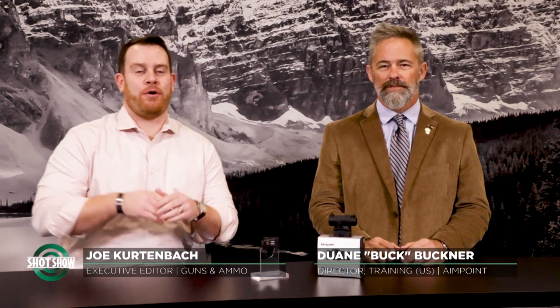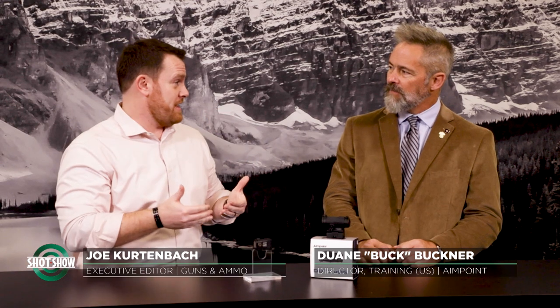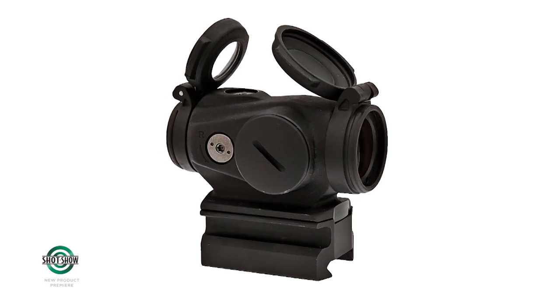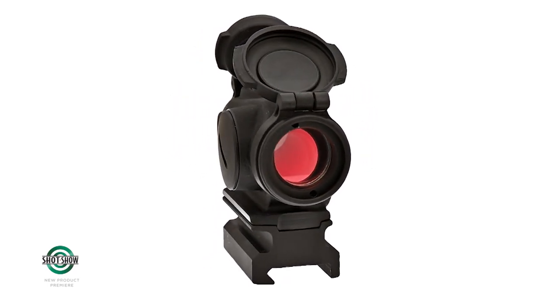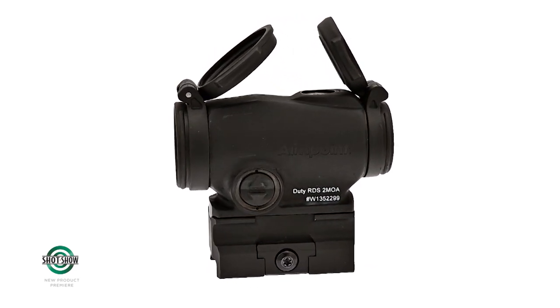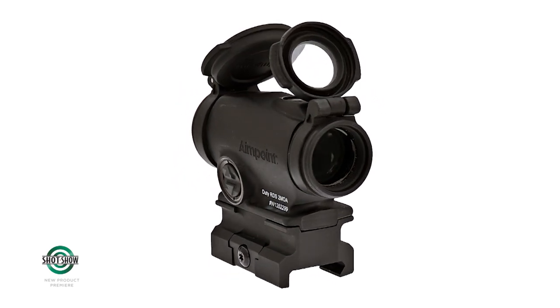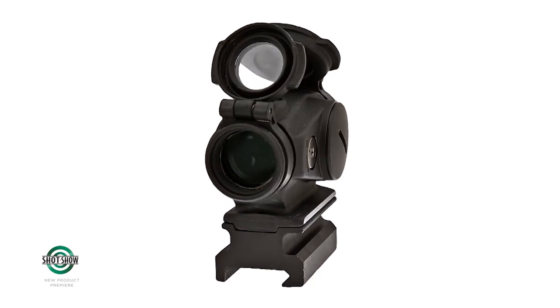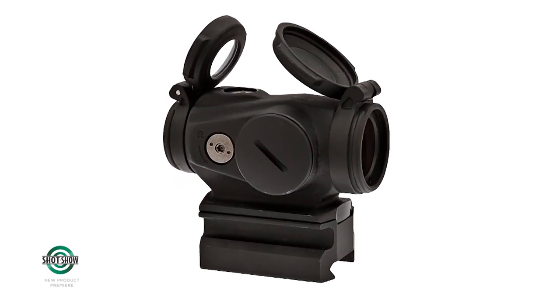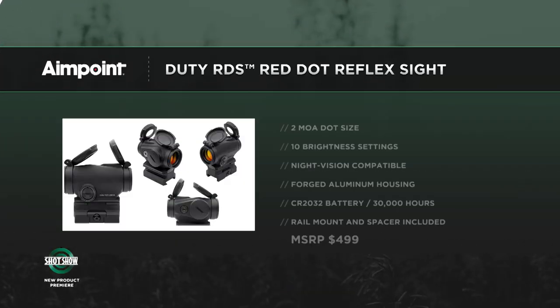I'm Joe Kurtenbach with Guns & Ammo, joined by Buck from Aimpoint, director of training. At the 2022 SHOT Show, Aimpoint is showcasing new products starting with the Duty RDS — built specifically for law enforcement. Law enforcement has always wanted high-quality equipment but faces funding challenges. The Duty RDS delivers what they need most: it's waterproof, has long battery life, and is typical Aimpoint quality, but at a price point that most challenged law enforcement budgets can meet.